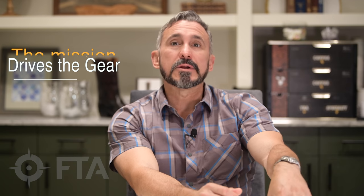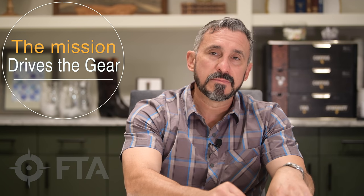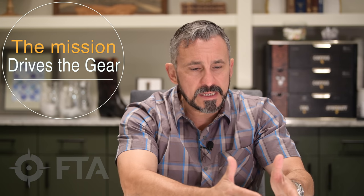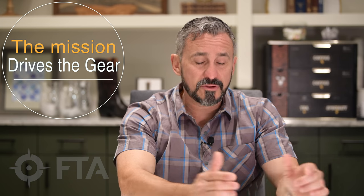So remember, the mission drives the gear, so you have to be able to identify what that mission is. In this case, concealed carry. Then once you can narrow in on concealed carry being the mission, it helps you with regards to all the support and equipment.